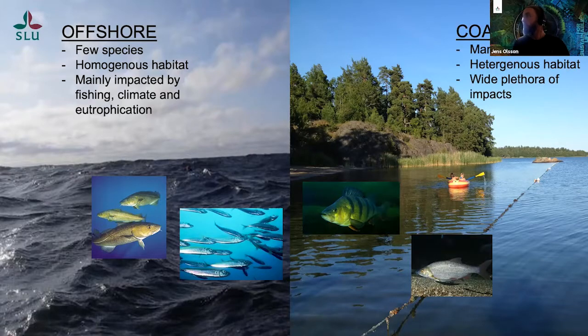At the coast, we have a more heterogeneous habitat. We have archipelagos, exposed shallow and deep areas, and a lot of heterogeneity around the Baltic Sea. It's a biodiversity hotspot with many species — a mixture of marine and freshwater species — and a lot of nesting sites for birds and feeding areas for seals. And we as humans, this is where we like to hang out. We build houses, do boating, fish. We do a lot of things here. So it's a wide plethora of impacts on coastal ecosystems.